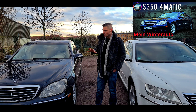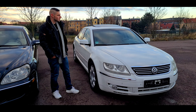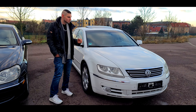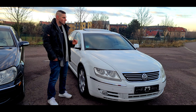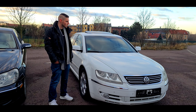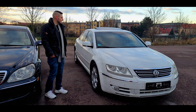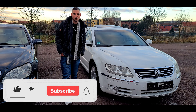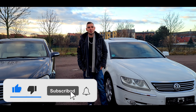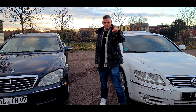Ich werde das jetzt nur mal so ein bisschen vergleichen, aber ein bisschen mehr auf den Phaeton eingehen, dass wir wirklich mal schauen können, was macht dieses Modell zur Konkurrenz für eine S-Klasse. Ist es wirklich eine S-Klasse und lohnt es sich, so ein Fahrzeug mal anzugucken? Vor euch steht das V10-Modell, 5 Liter TDI. Auf meinem Kanal immer mal ein paar schöne Fahrzeuge und Reparaturtipps – wenn ihr Bock habt, könnt ihr gerne meinen Kanal abonnieren. Wir sehen uns nach dem Intro.